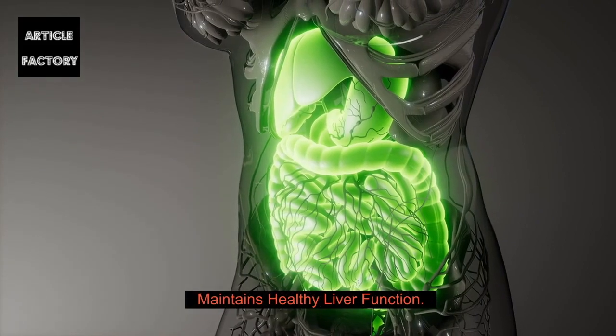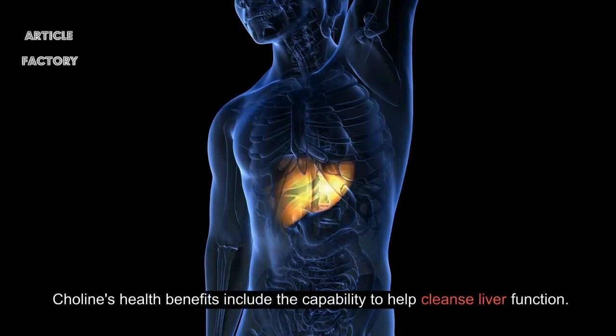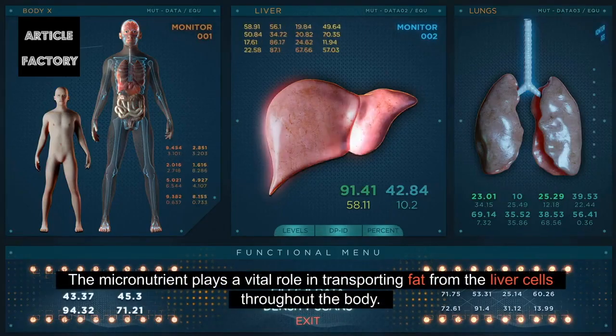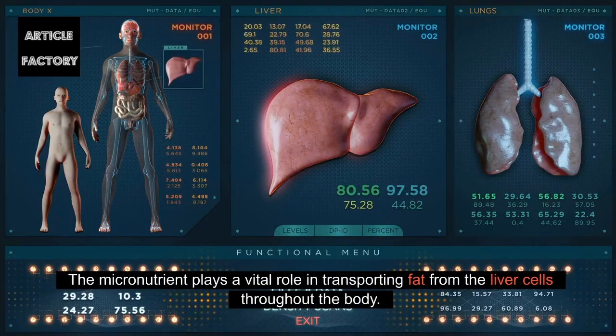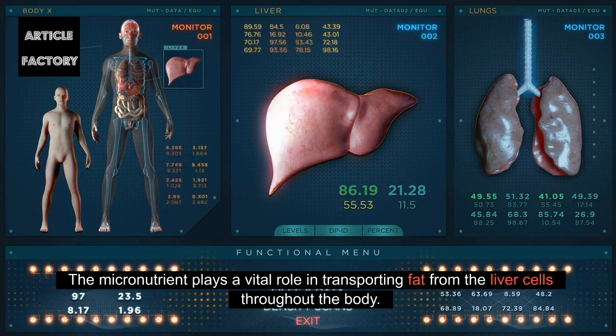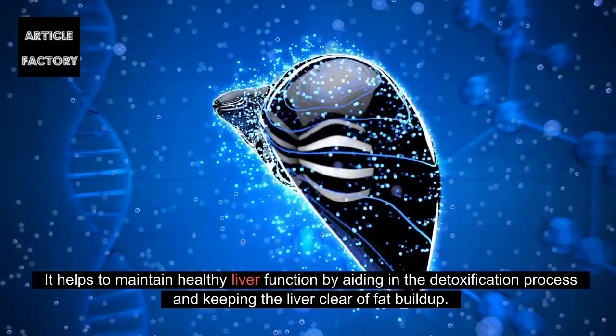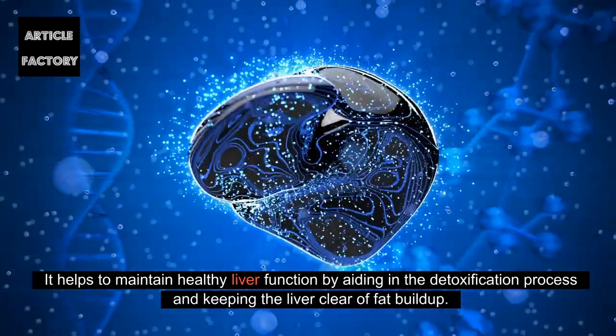Choline maintains healthy liver function. Its health benefits include the capability to help cleanse liver function. The micronutrient plays a vital role in transporting fat from the liver cells throughout the body, helping to maintain healthy liver function by aiding in the detoxification process and keeping the liver clear of fat buildup.